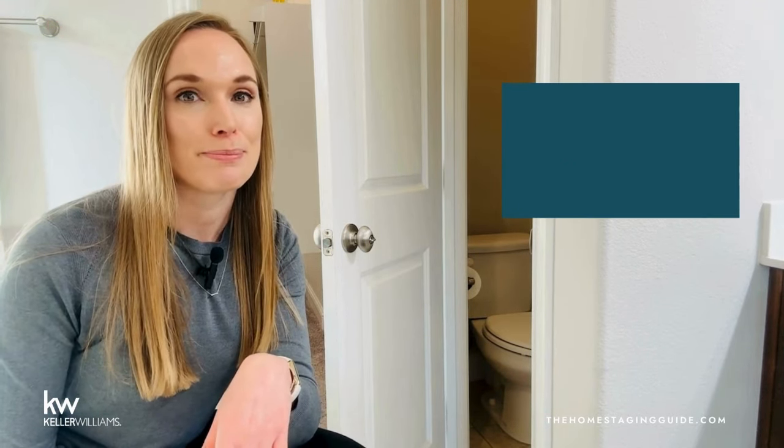Now let's hit some frequently asked questions. Should you replace something or give a seller credit? Offering a home with replaced items reduces the need for negotiation around credits. Buyers may be more inclined to make higher offers when they see value-added features already in place. Replacing items can address potential concerns that might arise during the inspection process, minimizing the chances of negotiations based on issues discovered during inspection. Replacing items demonstrates a commitment to maintaining and enhancing the property's value and can lead to a smoother transaction. But sometimes a credit is all you can offer — be aware of things going into a negotiation so you're not caught off guard when the repair request comes in.